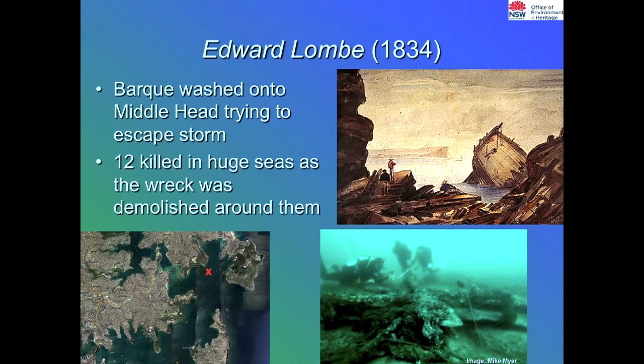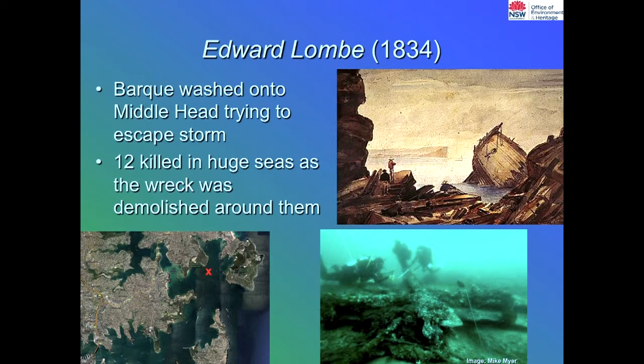Getting onto the sites around Sydney Harbour — the Edward Lomb was probably one of the earliest shipwrecks in the harbour, from 1834. Twelve people were killed. It was trying to get into Sydney Harbour but enormous storms coming through the heads smashed it to pieces underneath Middle Head. It's an interesting site in that there's nothing left visible on the seabed except for two anchors. When people suggest pulling up the anchor and putting it in a park, we point out that in shipwreck archaeology, the anchor is often the only indicator that a wreck exists there at all.